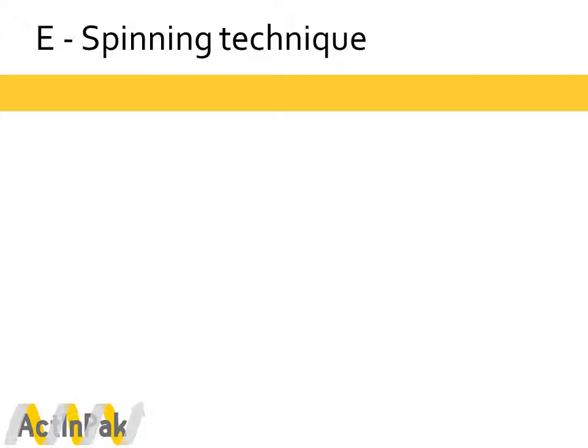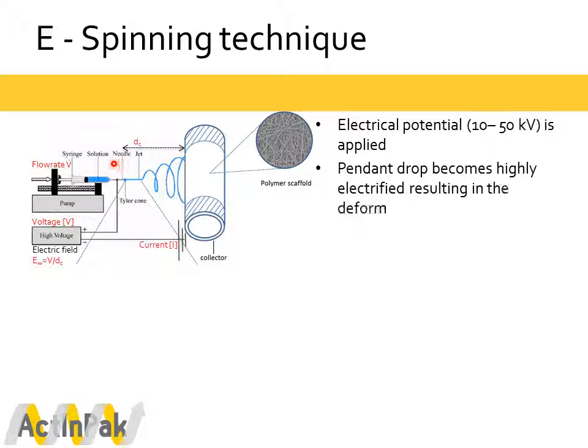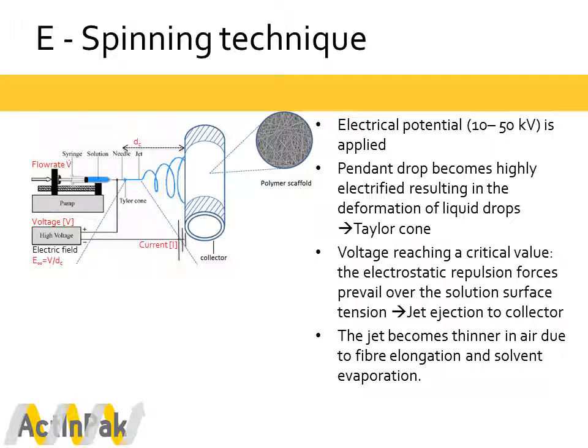A few words about the electrospinning technique itself. By applying an electrical potential between 10 and 50 kV, the pendant drop of the solution at the end of the needle becomes highly electrified, resulting in a deformation of the liquid drop also known as the Taylor cone. If the voltage reaches a critical value, the electrostatic repulsion forces prevail over the solution surface tension, and the jet is ejected toward the collector.